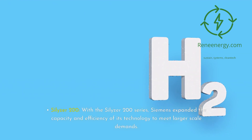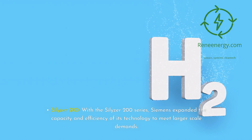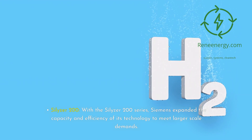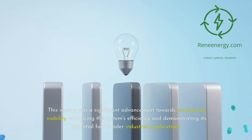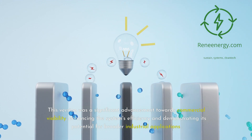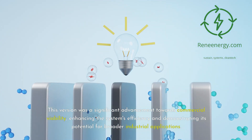Silizer 200. With the Silizer 200 series, Siemens expanded the capacity and efficiency of its technology to meet larger-scale demands. This version was a significant advancement towards commercial viability, enhancing the system's efficiency and demonstrating its potential for broader industrial applications.